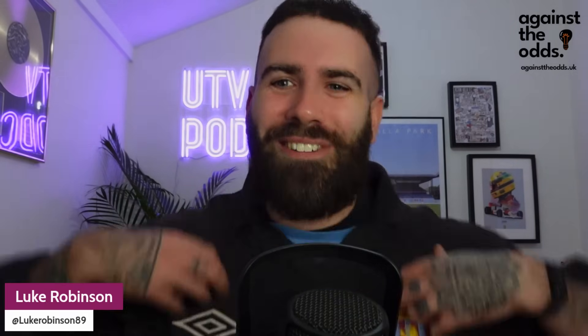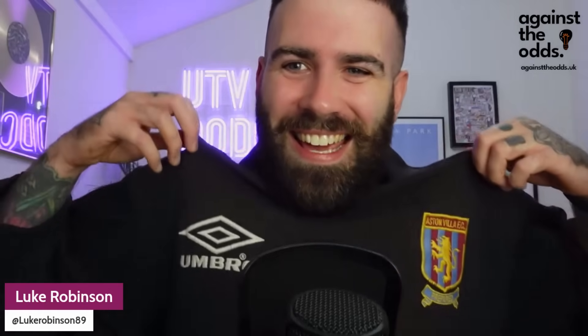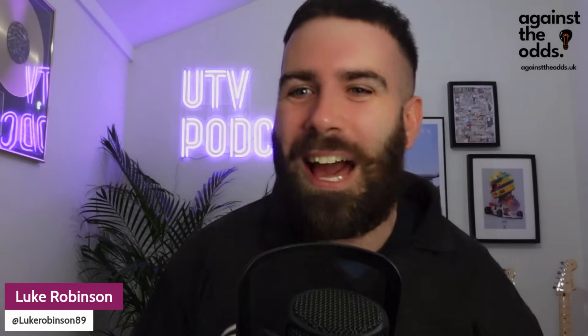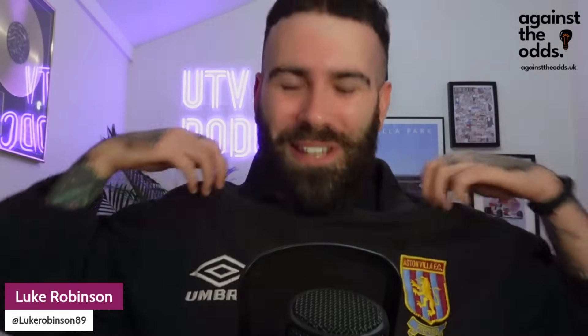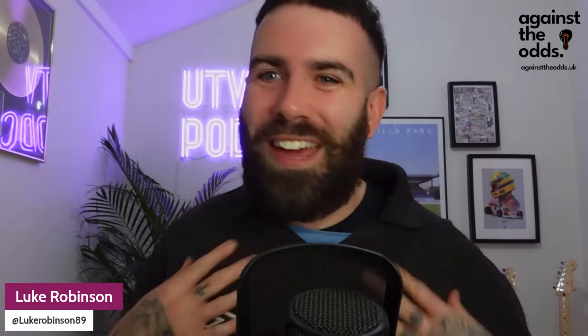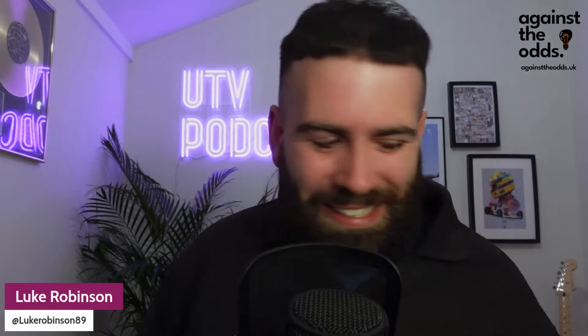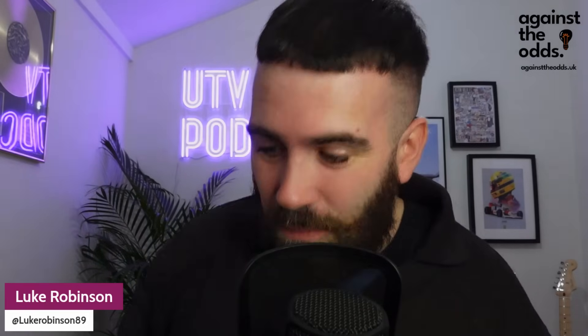Check out what I've got on - some cheeky vintage retro Villa 90s training gear. Absolutely love this one, it's an absolute beauty. The fabric on it is just lovely, it's a great fit, a great jumper. Sporting some new retro Villa at the minute. Let's get into it then - Wolves 1, Villa 1.